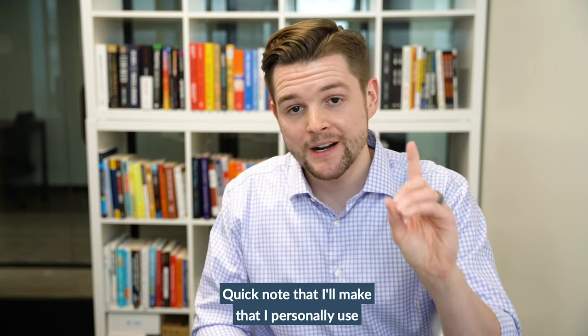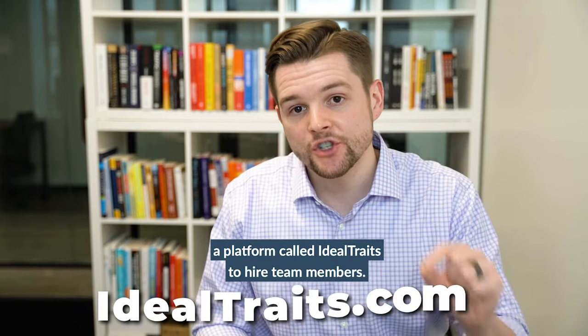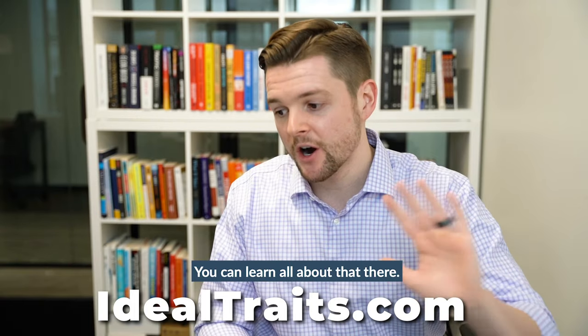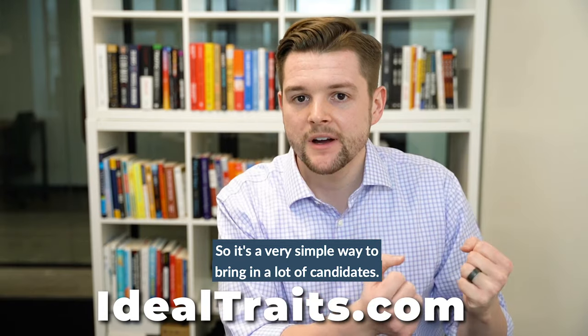A quick note: I personally use a platform called Ideal Traits to hire team members. If you've never heard of Ideal Traits, go to idealtraits.com — you can learn all about that there. It's a very simple way to bring in a lot of candidates.